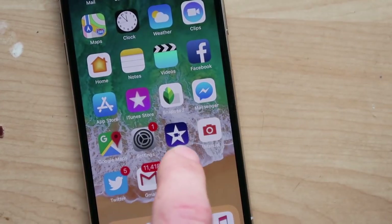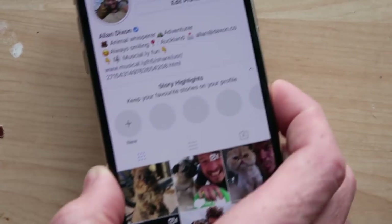This is basically all your highlights of what you really liked — all those stories that you took. And if you're like, you know what, why did that disappear after 24 hours? I want people to see this forever. And this is that. Let's show you Instagram's new feature: Story Highlights!